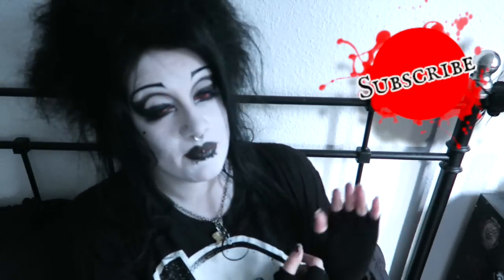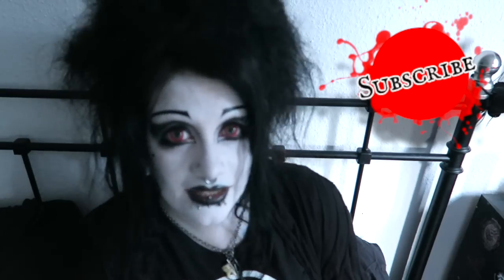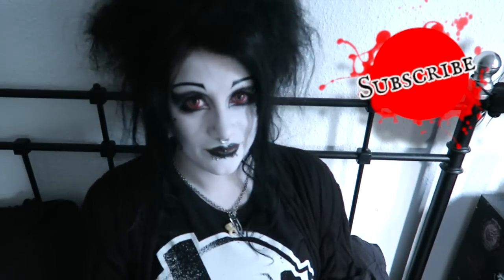If you have yet to do so, please subscribe to my channel — I make at least two videos every week. Take care of yourselves, be nice to each other, and I will see you next time. Bye!